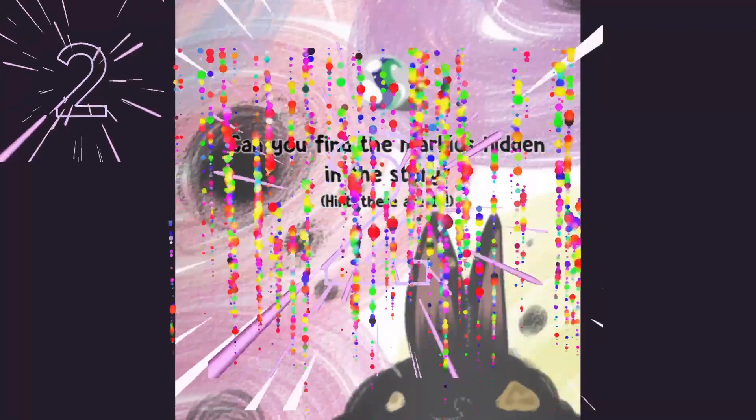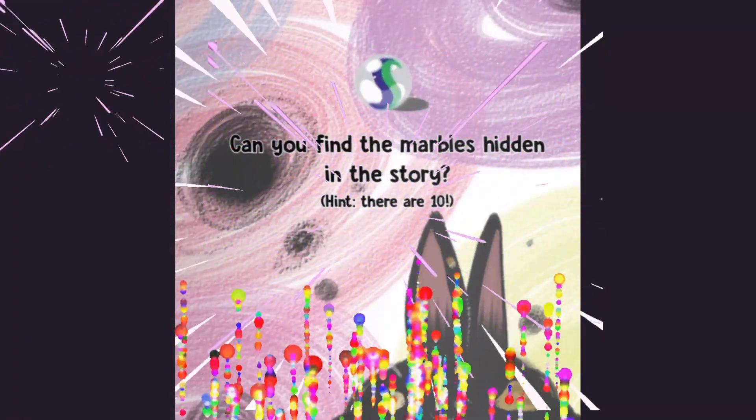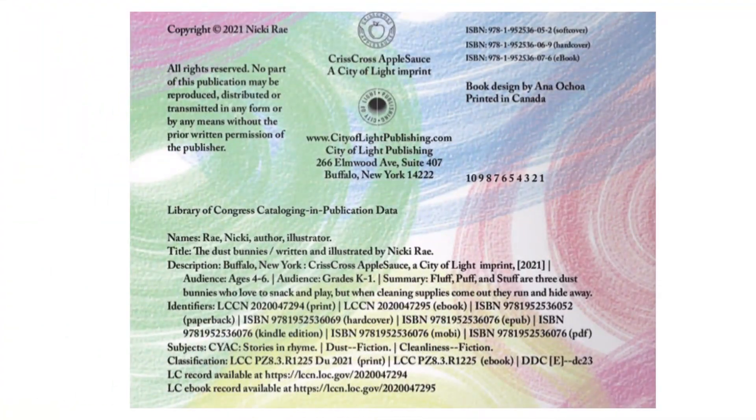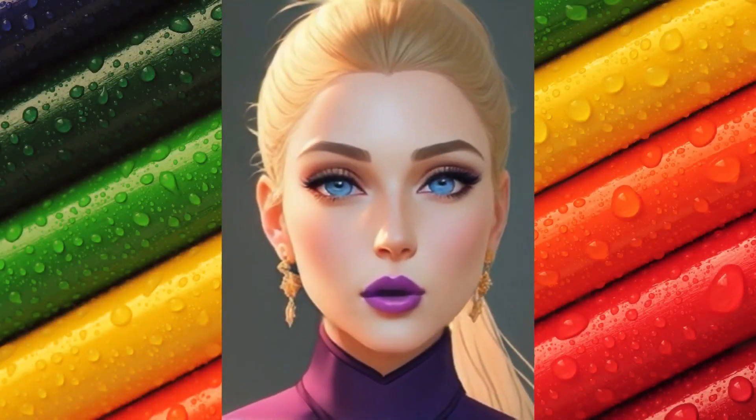Can you find the marbles hidden in the story? Hint, there are 10. Maybe look carefully! Come back to Lulu's for more storytime!